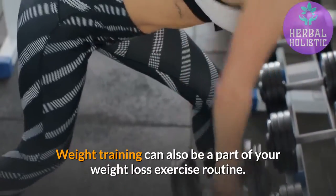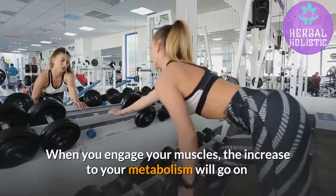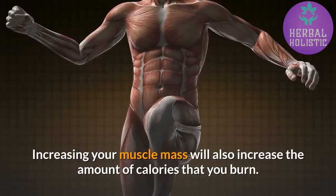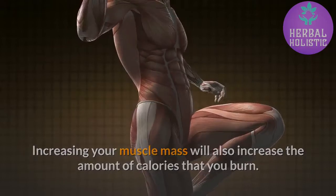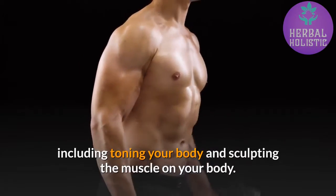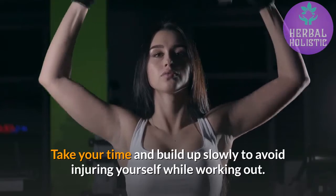Weight training can also be a part of your weight loss exercise routine. When you engage your muscles, the increase to your metabolism will go on long after you have finished your exercise. Increasing your muscle mass will also increase the amount of calories that you burn. There are many benefits to using weight training in your routine, including toning your body and sculpting the muscle on your body. Take your time and build up slowly to avoid injuring yourself while working out.